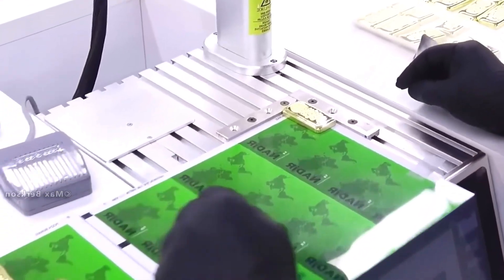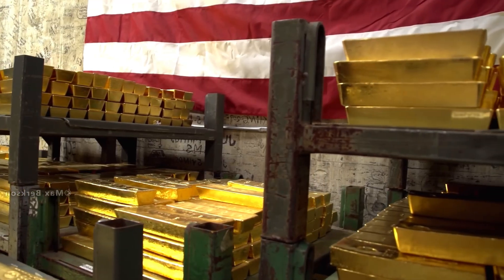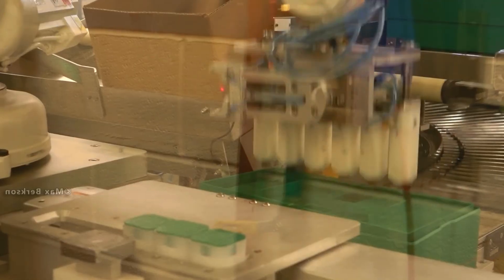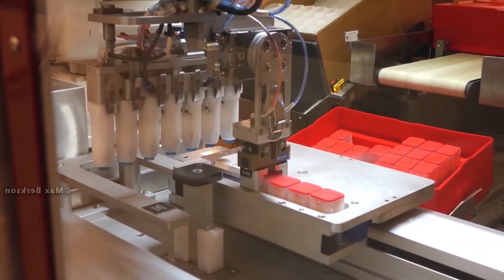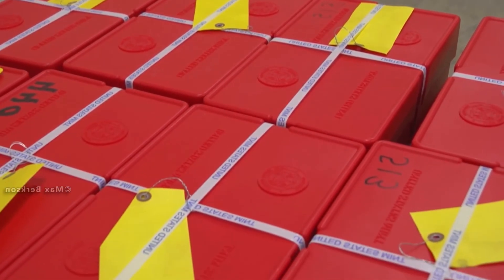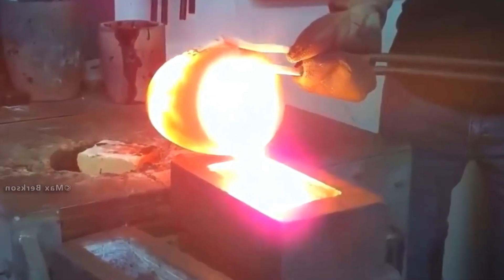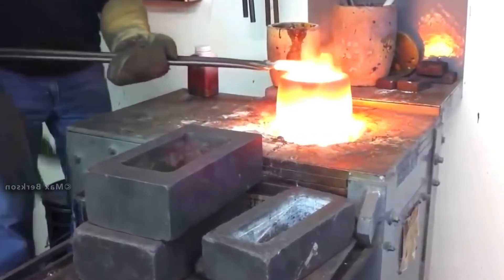Gold bars worth billions of dollars are stored in bank vaults. Central banks, major commercial banks, and specialized bullion banks maintain highly secure underground vaults for this purpose. When gold is transferred between banks or countries, the process is extremely controlled and discreet. The transport is usually carried out by specialized security companies using armored trucks, secure containers, and sometimes even military escorts for large transfers. Air transport is also common for international shipments, with gold shipped as cargo under tight security and insurance.